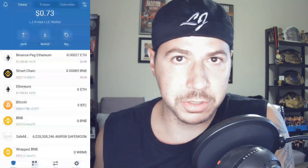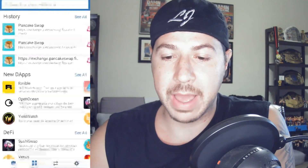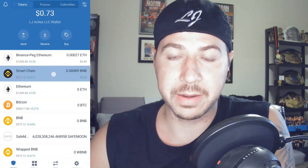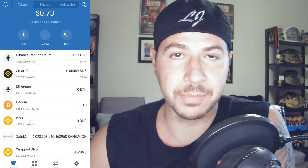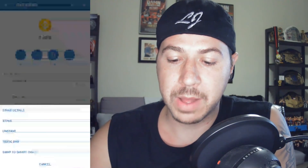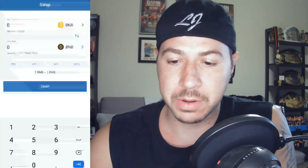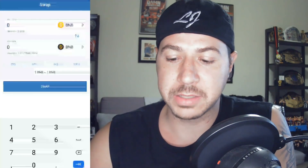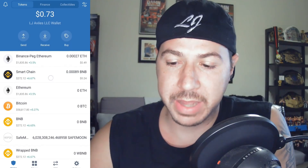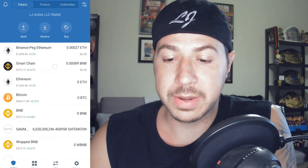Now let's say you have some BNB in Trust Wallet — maybe one BNB or however much you want to invest. Before going to DApps, we need to convert the BNB to BNB Smart Chain. It looks like the same icon except one is black. Tap the gold BNB, go to More, then Swap to Smart Chain — this makes it tradable. Enter the amount, hit Swap, and your BNB will move to the Smart Chain. I have 0.089 BNB left over from previous transfers.